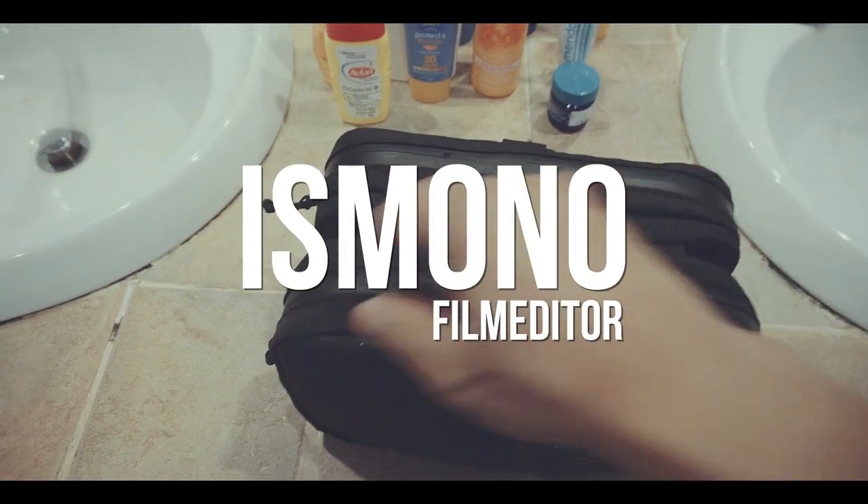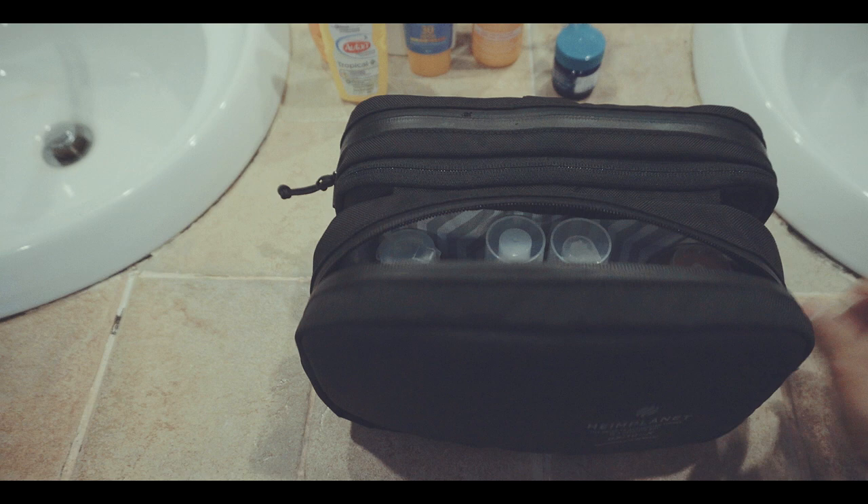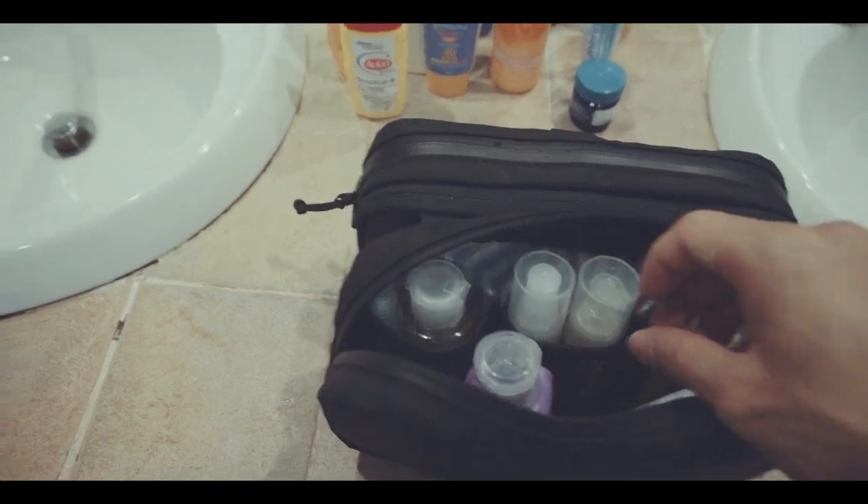What's in my Dopp Kit? Sounds like a title of a beauty channel. But when you are traveling, chances are really high that you packed a Dopp Kit, so why not just talk about it? Good morning! My name is Boris Monow, I'm a film editor based in Hamburg, Germany, and in this episode I will show you what's in my Dopp Kit.